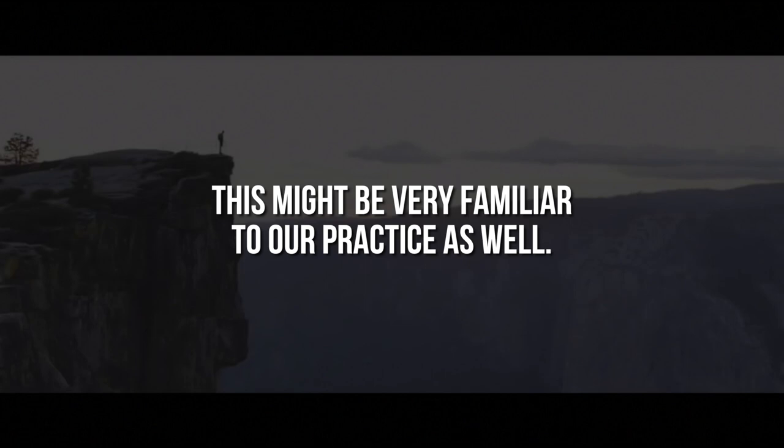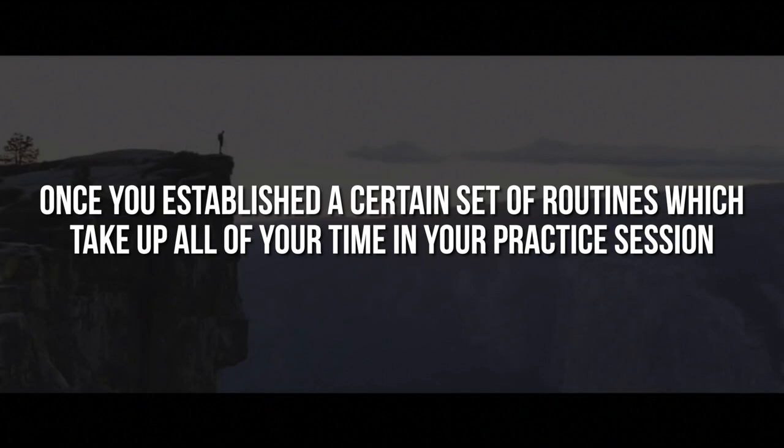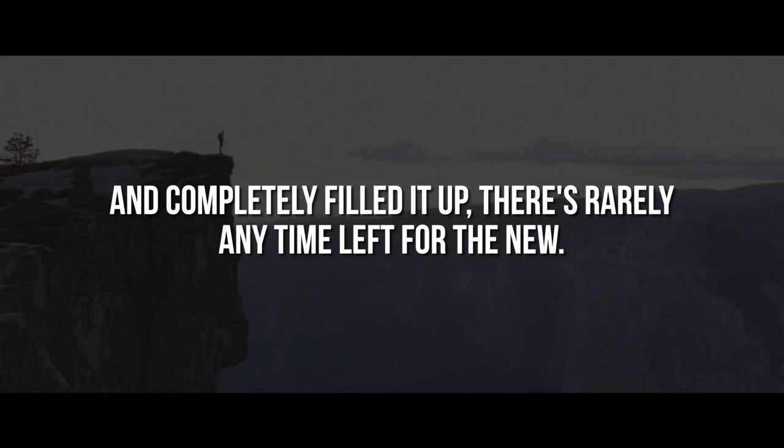This might be very familiar to your practice as well. Once you've established a certain set of routines which take up all of your time in your practice session and completely filled it up, there's rarely any time left for the new.